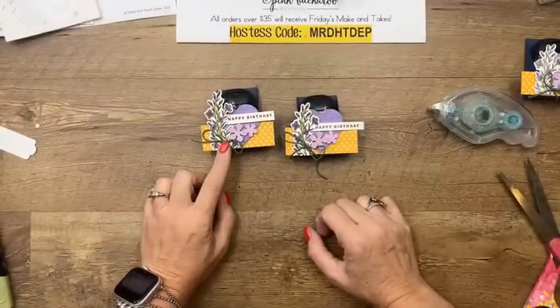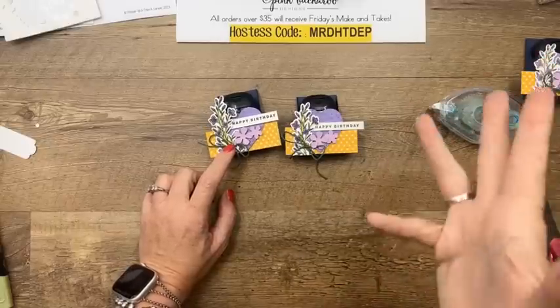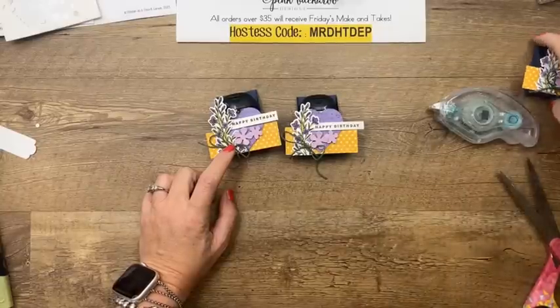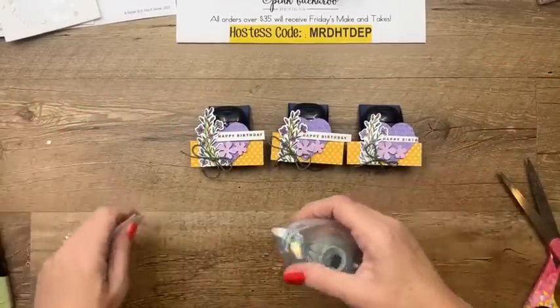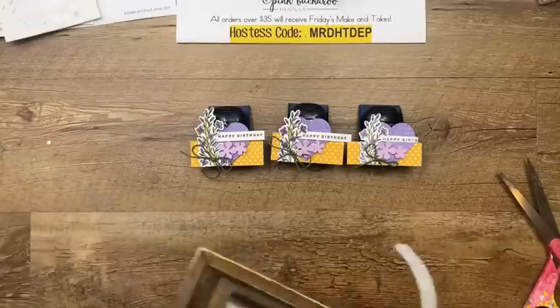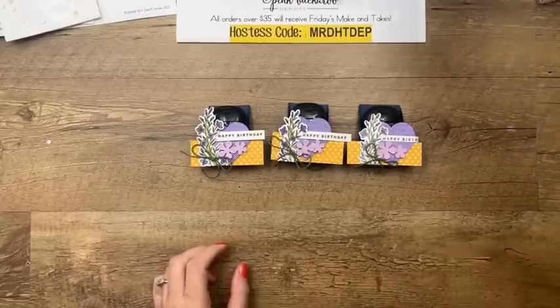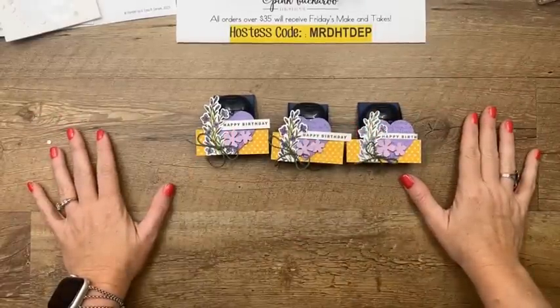I added a Garden Green twine bow because we don't have an Old Olive twine and we don't have a Garden Green marker — so I'm mixing the greens. It's fine, they don't have to be exactly the same. And that's it — really easy. Those would make fun little treats for anything: a little thank you, a little party favor, whatever. Perfect for the spring. The hand sanitizers are five for $8. I remember when they were five for $5 — inflation — but still affordable and a pretty reasonably priced little gift item.